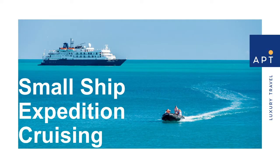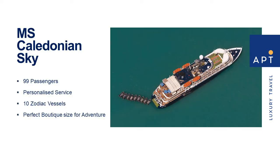Small ship expedition cruising is all about venturing further, seeing more and doing more, but also enjoying great food, wine and a little pampering along the way. APT's Caledonian Sky ship carries just 99 passengers and has 10 Zodiac vessels on board, making it the perfect boutique-sized expedition ship offering new adventures every day.